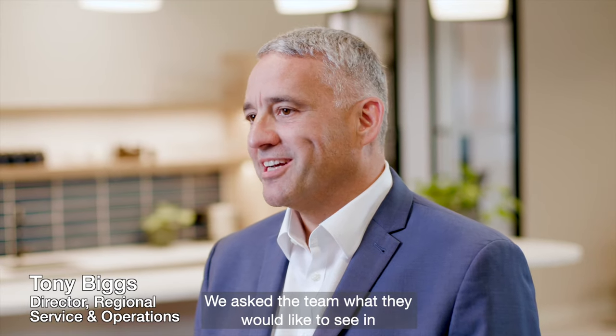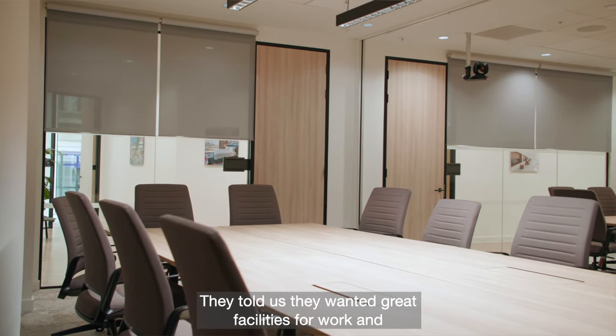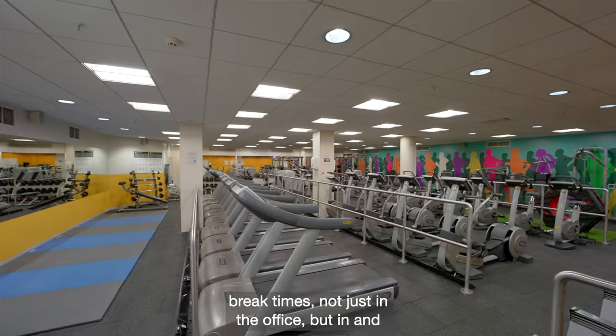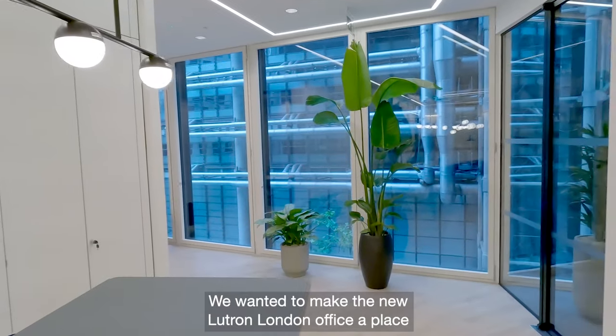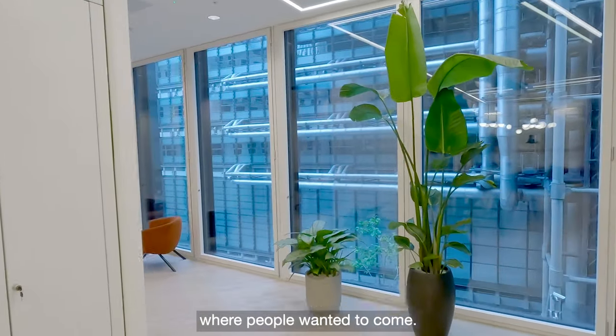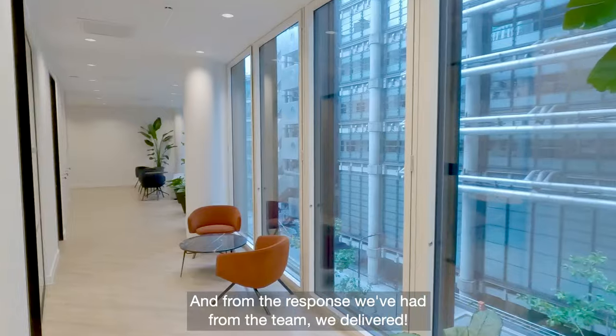We asked the team what they would like to see in their new office. They told us they wanted great facilities for work and break times, not just in the office but in and around the building. We wanted to make the new Lutron London office a place where people wanted to come, and from the response we've had from the team, we delivered.